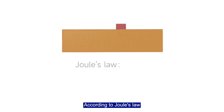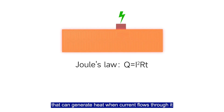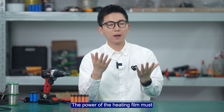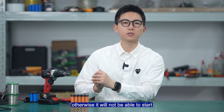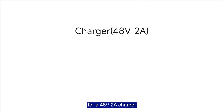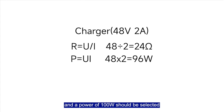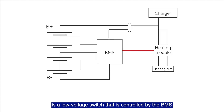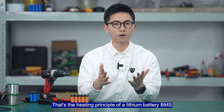According to Joule's law, the heating film is a thin-film material that generates heat when current flows through it. The power of the heating film must match the power of the charger, otherwise the system will not be able to start. For example, for a 48V 2A charger, a heating film with a resistance of around 25Ω and a power of 100W should be selected. The heating module, in short, is a low-voltage switch controlled by the BMS to power the heating film. And that's the heating principle of a lithium battery's BMS.